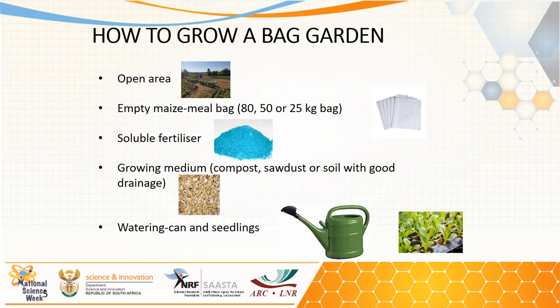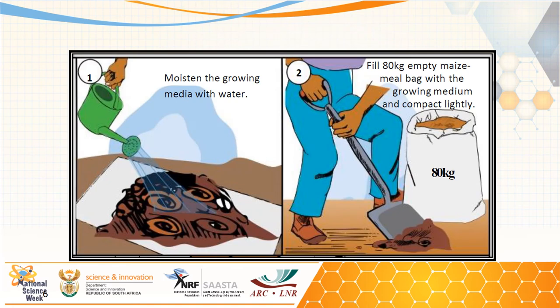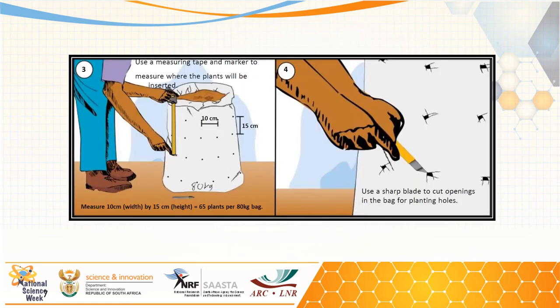The last materials needed are a watering can and seedlings. Once all materials are ready, begin by moistening the growing media to allow water to move freely when filling the bag. Then fill the bag and compact the growing media lightly. Using a measuring tape, begin marking where the plants will be inserted.